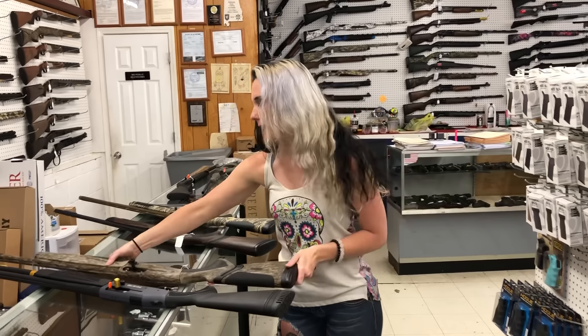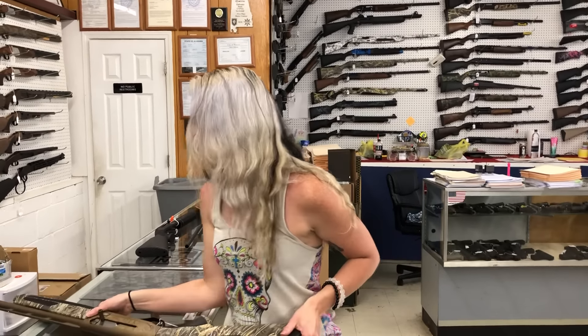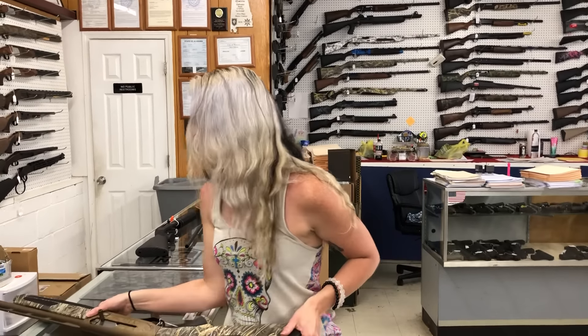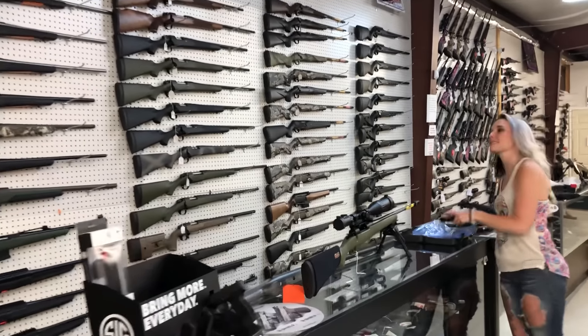I'm gonna start with the new stuff that came in. Mossberg 940 JM Pro 12 gauge, 965. Beretta A400 Extreme Plus in the bottom land camo — 28 inch barrel, 1655. Beretta A400 Upland in 20 gauge, 1585 on her. And Browning Maxis Wicked Wing 12 gauge, 1565.